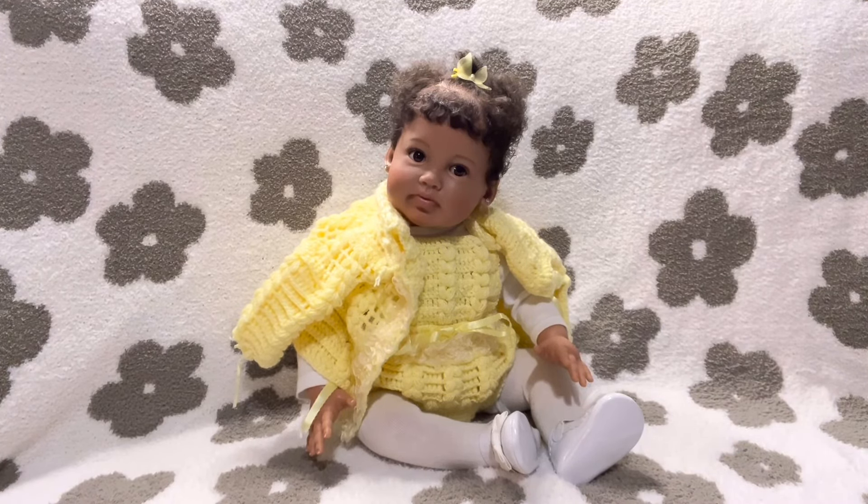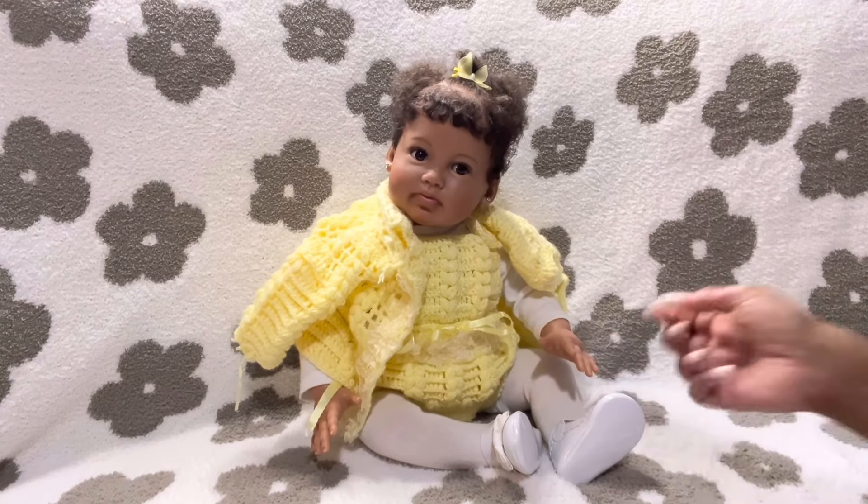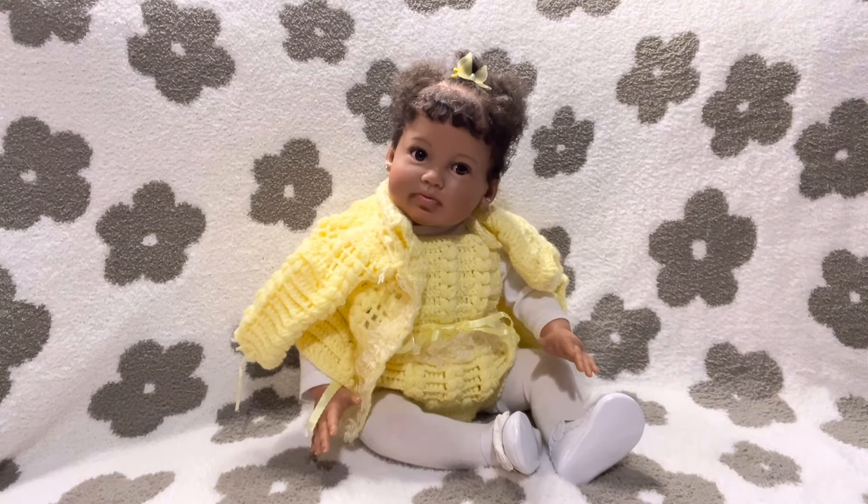Who you all see in front of you this morning is my sweet girl Paris. Paris is an Ashton Drake factory made doll. She is so beautiful. Her sculpt's name is Paris — I kept her name the same. She is sculpted by Ping Lao and she is so beautiful. I actually have not had her on my channel in a while.